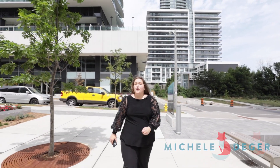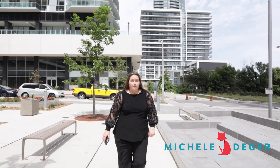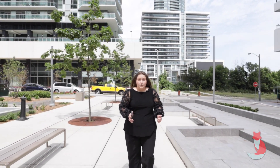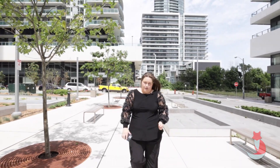We're at our latest listing at 30 Shore Breeze Drive here in Etobicoke. We're close to the waterfront — and by close, I mean it's right there. We have access to highways, there's shopping, restaurants just down the street, cafes, anything your heart desires.